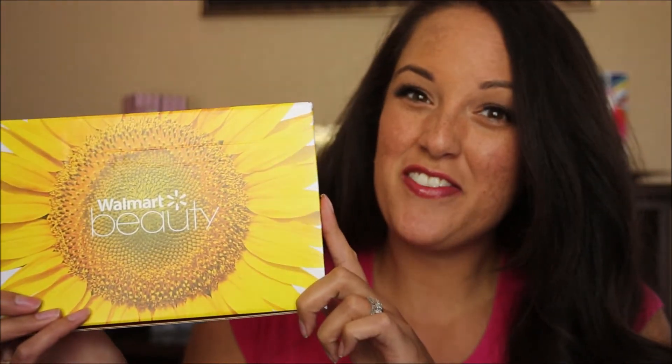Hey y'all, it's Jordan here. Welcome to the Beauty and Babies YouTube channel. Today I am showing you what I got in my Spring 2016 Walmart Beauty Box. If you don't know what this is, it's a subscription beauty box put out by Walmart. It comes out once every season and it only costs $5 for the shipping and handling. This is the second time that I've gotten one of their beauty boxes and I think it is a great value. You get to try some really nice samples and full size products. So let me show you what's inside.